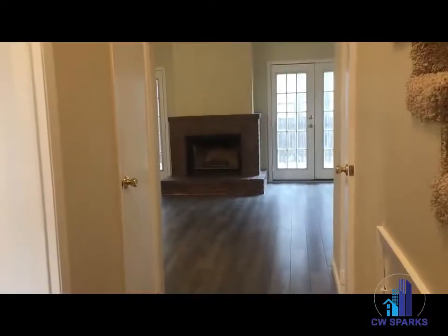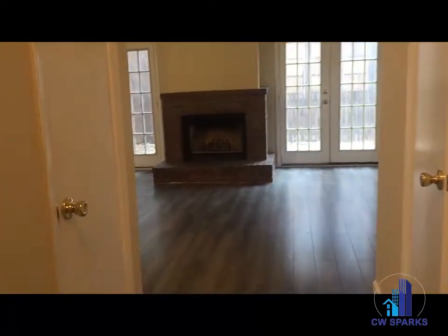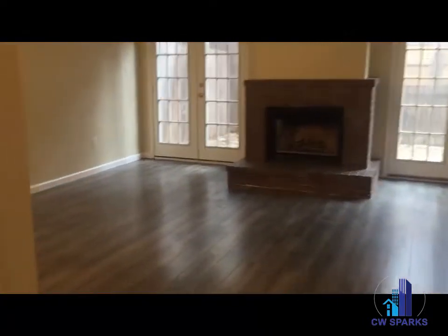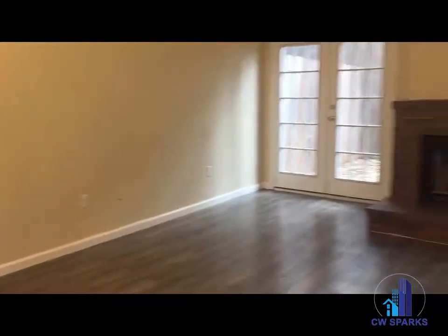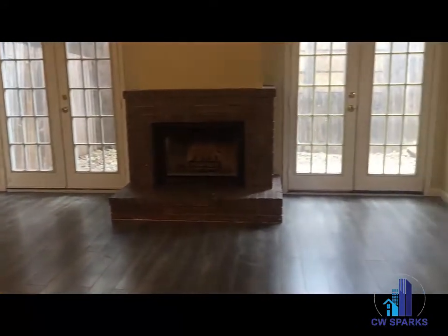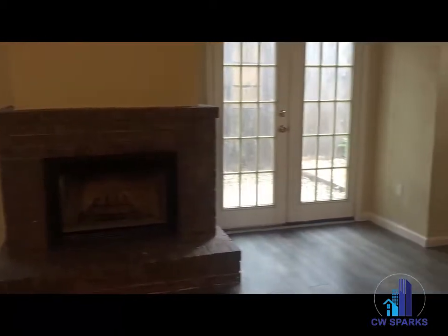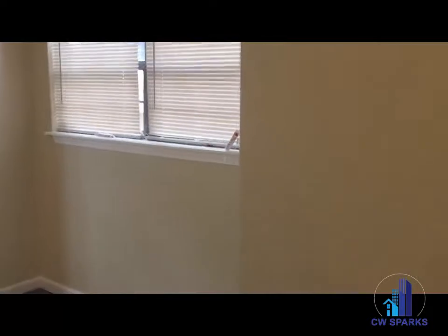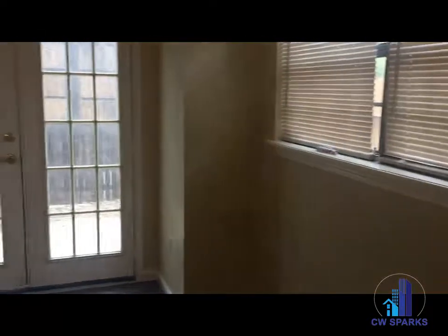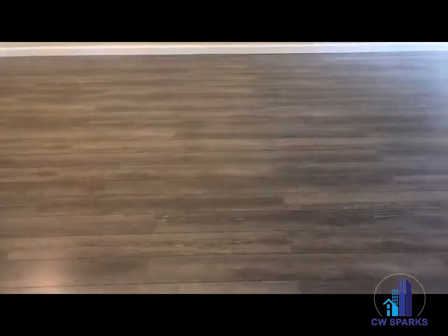Hi everyone, we are at 2806 Knight Street in Dallas. It is a two-bedroom, two-and-a-half bath townhome. Coming into the entry, which opens up to a large living area with a wood-burning fireplace — this is also where you access the patio. Lots of natural light in here, with fresh paint and brand-new hardwood floors.